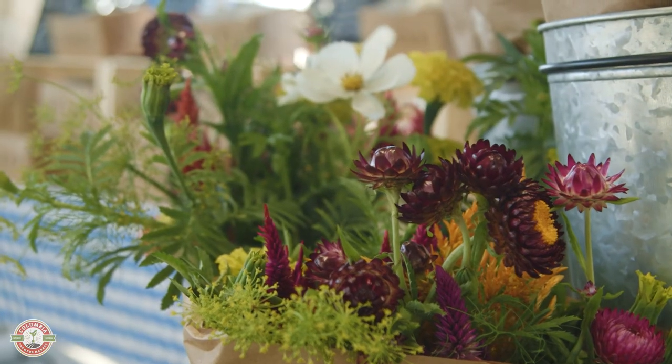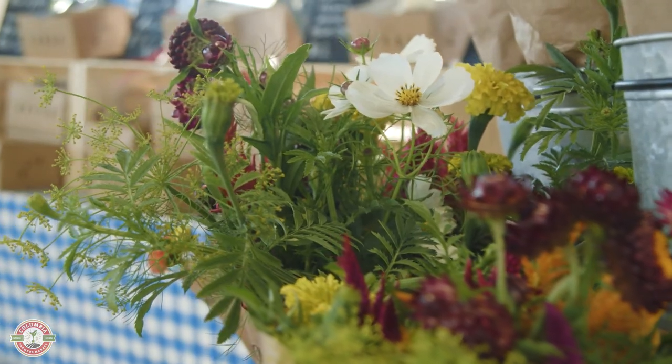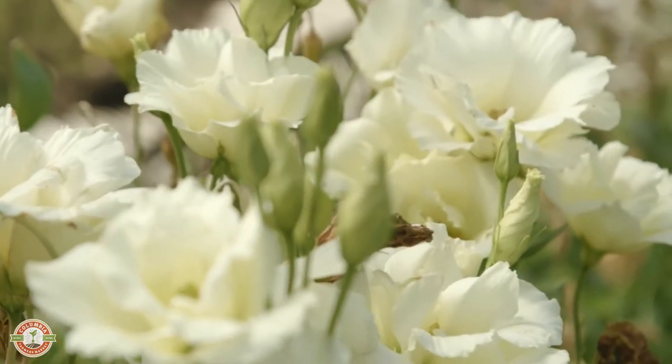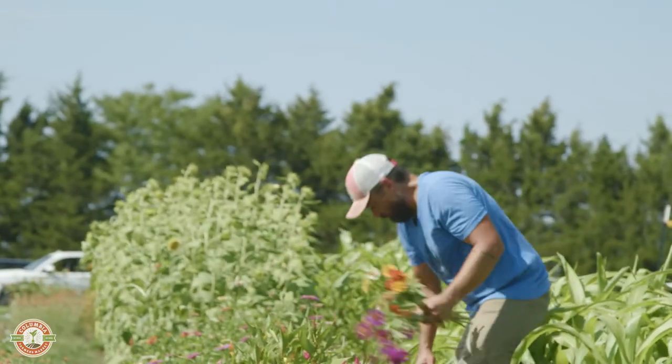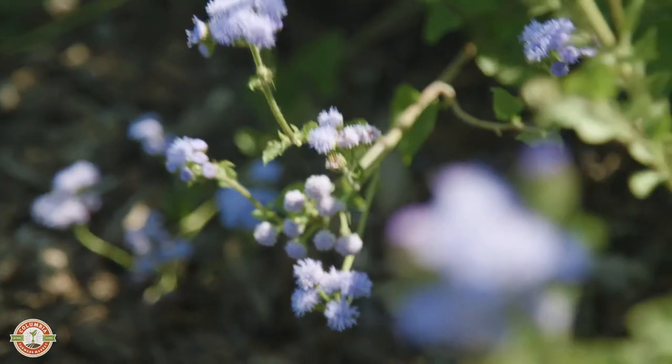It's really rewarding that people come back week after week and tell us the bouquet still looks great seven, eight days in — which it should. Flowers shouldn't be a super expensive once-a-year treat. It shouldn't be limited to special occasions. It's really fun to have people learn that you should be able to have affordable, beautiful cut flowers day in and day out.